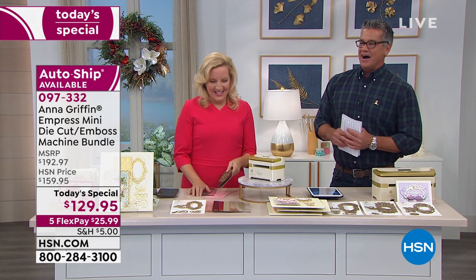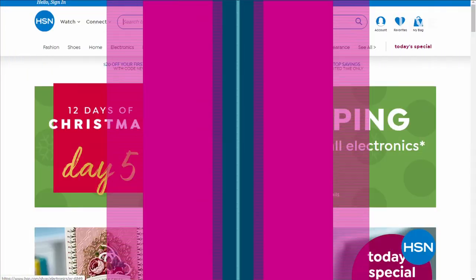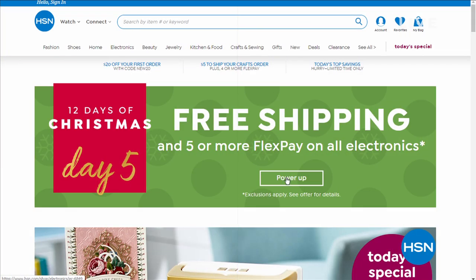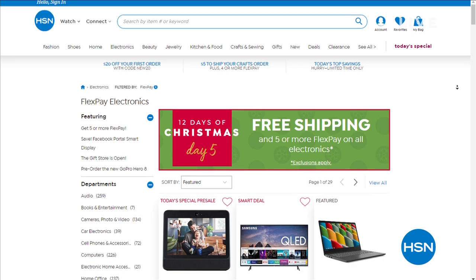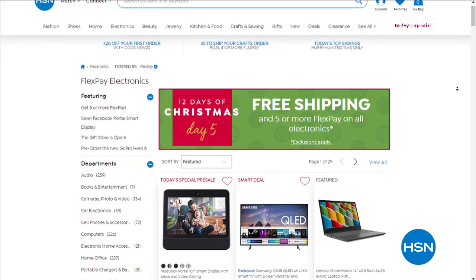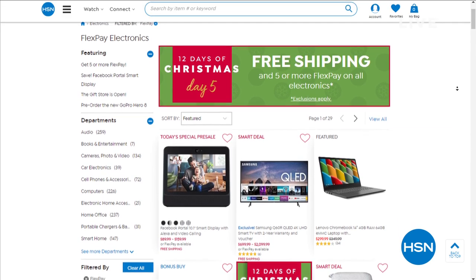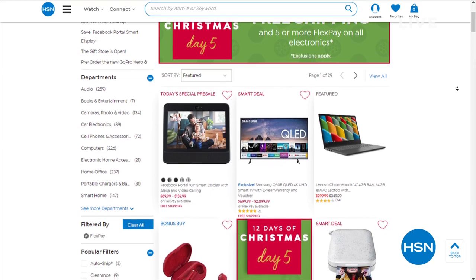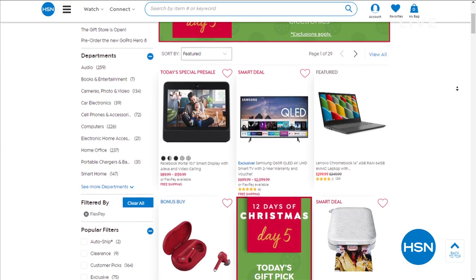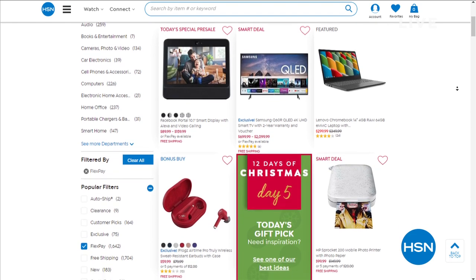Thank you. Anna, you'll be back later — at 10, 11, and 12, all day every day. All right, everybody, we are going to shift gears and take a break in a sec. But first, this is a special craft day — we're doing $5 shipping on all your crafts today, free shipping on electronics, and Five Flex on those as well. Something special every day as we celebrate the 12 Days of Christmas early. We are on day number five right now.